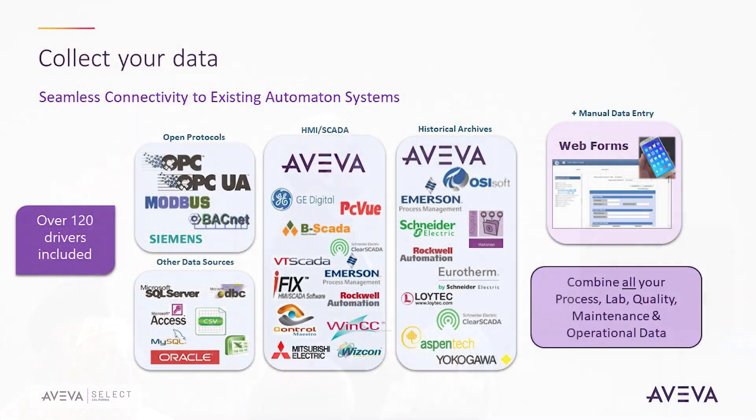Let's talk about collecting the data. We have over 120 different drivers included with the product — built right in with very little configuration. There are open protocols: OPC UA, Modbus. We have MQTT drivers that can collect data natively. SQL access lets you run SQL queries, all included with the unlimited packages. We also have HMIC data and historical archives, classic and new Aviva products, OSI PI applications. We're including asset framework capabilities and working on event frame capabilities as well.